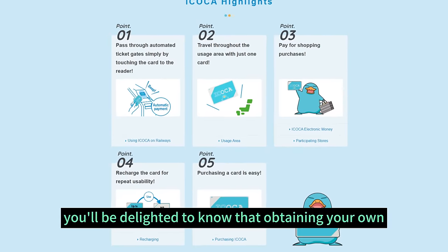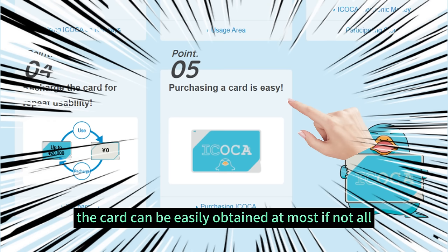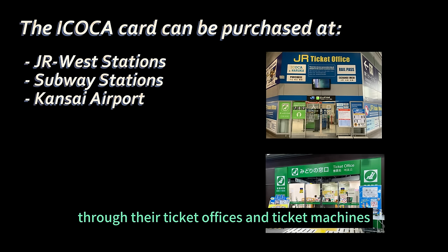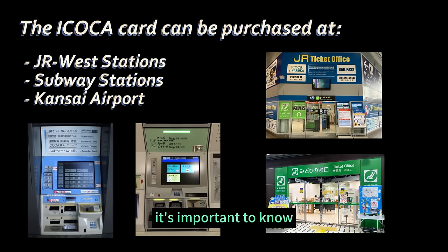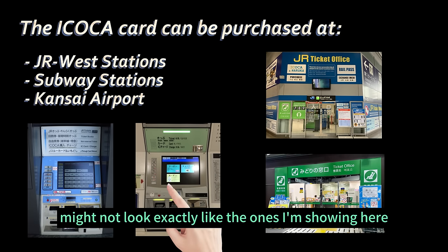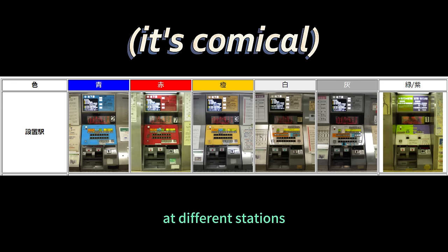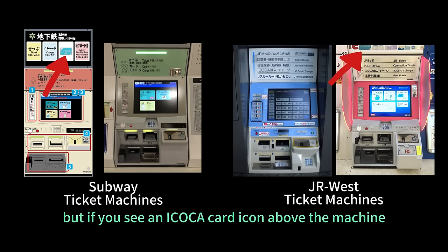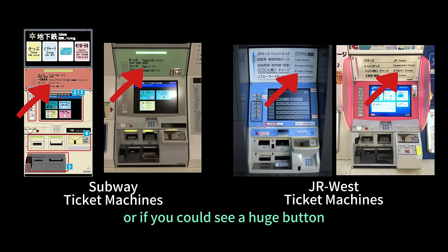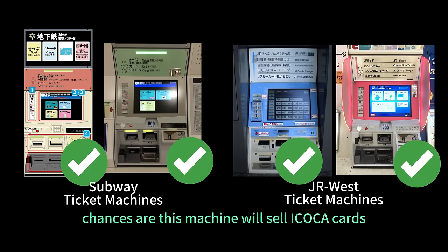You'll be delighted to know that obtaining your own Icoca card is incredibly simple. The card can be easily obtained at most, if not all, JR West and subway stations through their ticket offices and ticket machines. It's important to know that the ticket machines you see might not look exactly like the ones I'm showing here, since there are so many different models at different stations. But if you see an Icoca card icon above the machine, or it says 'Card' somewhere on the machine, or if you see a large button for the Icoca on the first screen, chances are this machine will sell Icoca cards.